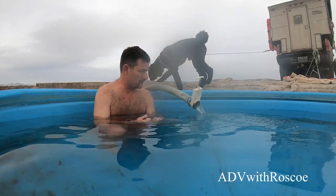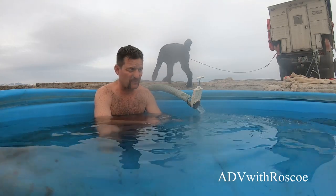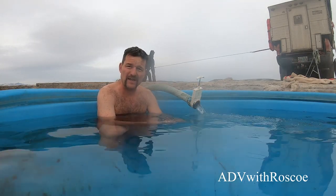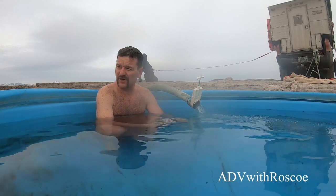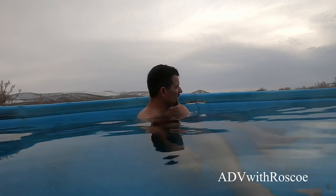We just pulled the plug and got some of the sediment out, so we're going to fill it back up. I might even clean it all tonight and fill it and have it ready to roll in the morning — we'll see. This is our home for the night; we're gonna have a midnight soak and an early morning soak. This is fantastic.